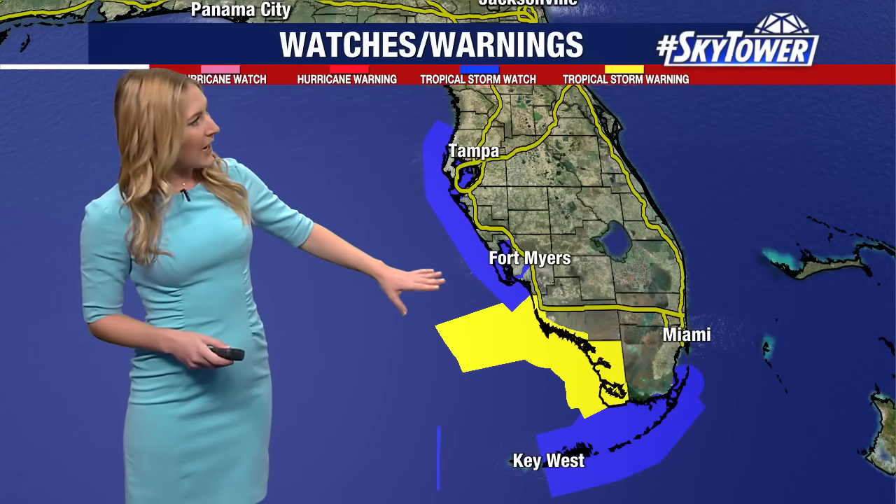We have those warnings on the southwest coast. The area is highlighted in yellow, blue for the areas that are under tropical storm watches — that's just to the south of Fort Myers and includes the Bay Area just to the north of us, down to the Florida Keys and the southeast coast of the state, also under that tropical storm watch.